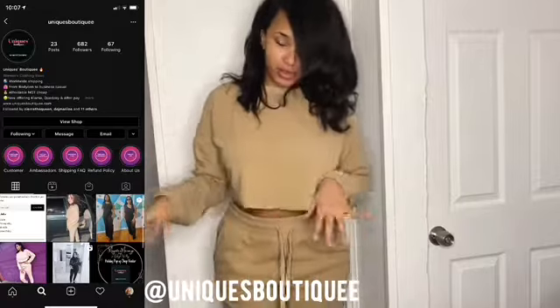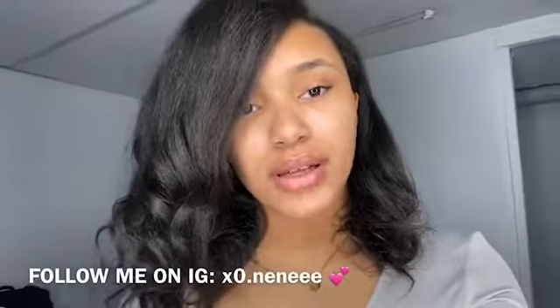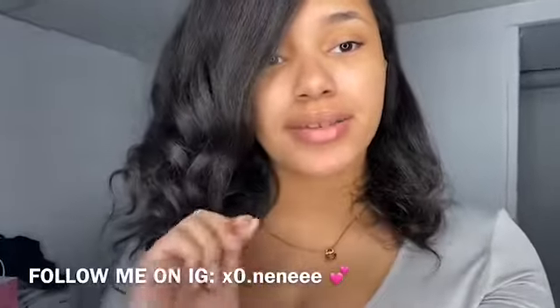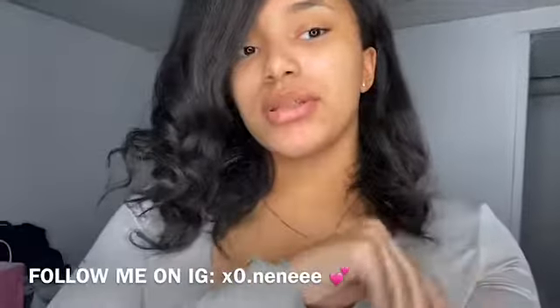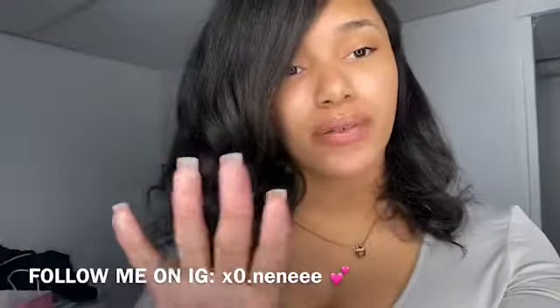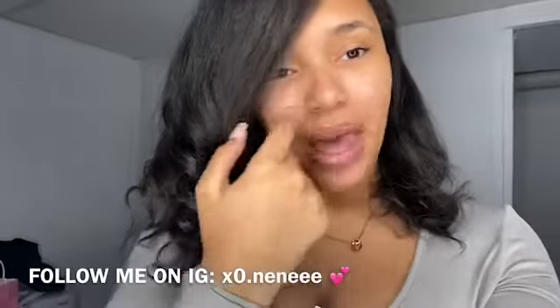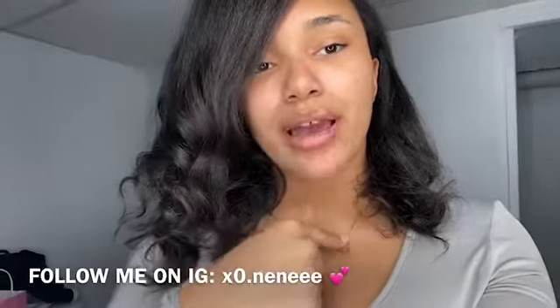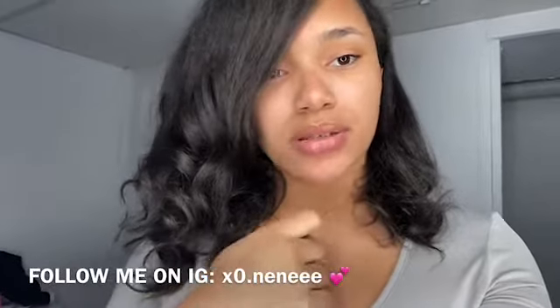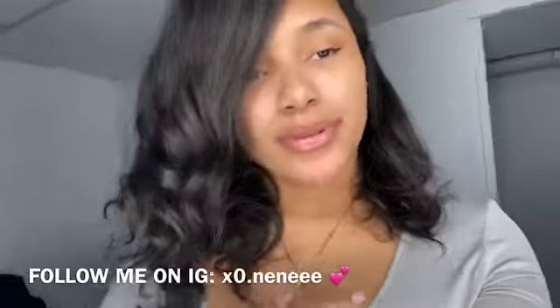That's all for today's video! I just wanted to give you guys a little bit of content because I haven't been as active as I was when I first started. The next time you see me I'll be back in full effect — hair, nails, lashes, everything. I'll link everything I have on in the video in the description box. Make sure you guys like, comment, and subscribe, and I will see you in the next video!